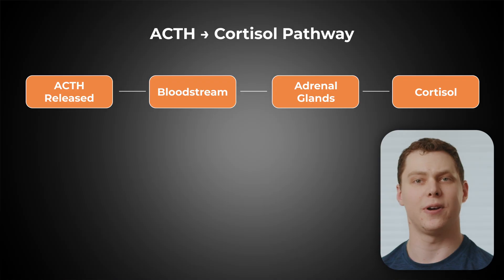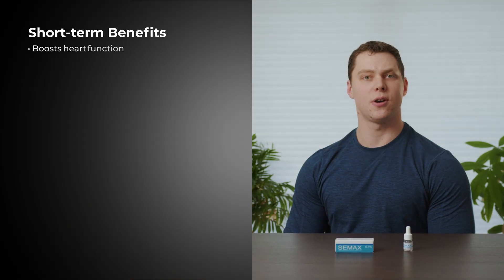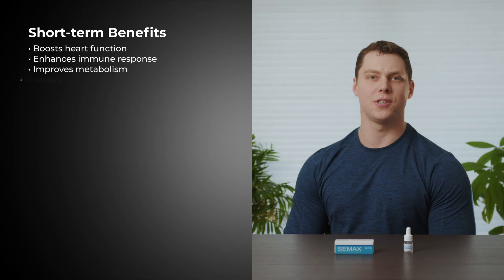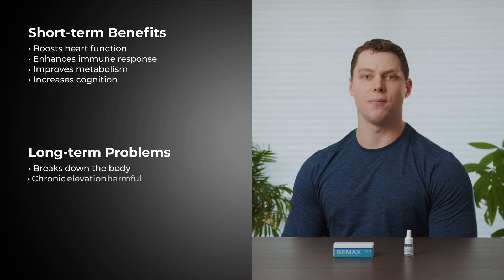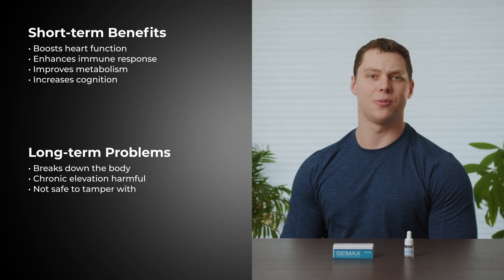The adrenal glands will secrete cortisol, the body's primary stress hormone. Cortisol has a very wide range of effects in all aspects of the body, but put simply, cortisol prepares your body to fight an immediate threat at the cost of long-term health. Cortisol will temporarily boost heart function, immune function, metabolic function, and cognition, but if left chronically elevated, cortisol will eventually break the body down. So it's not a hormone that should be tampered with.